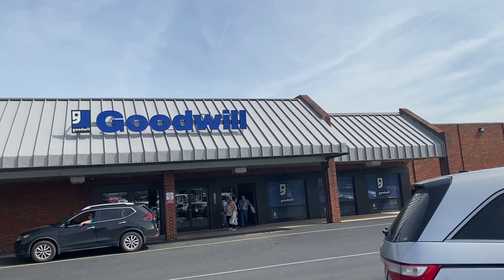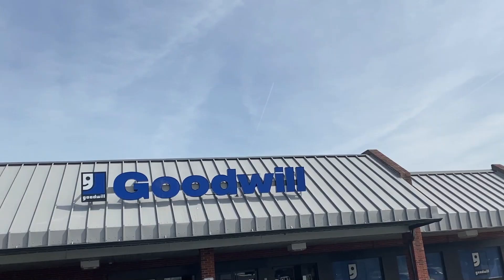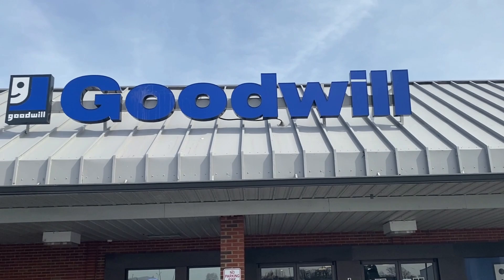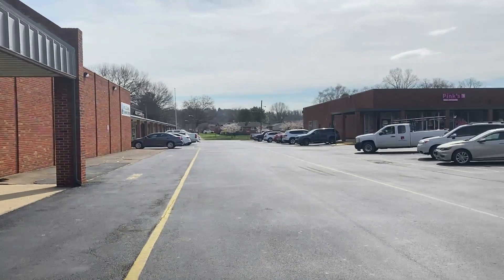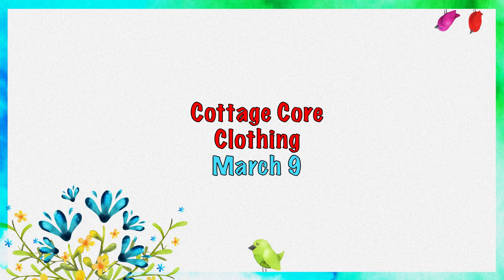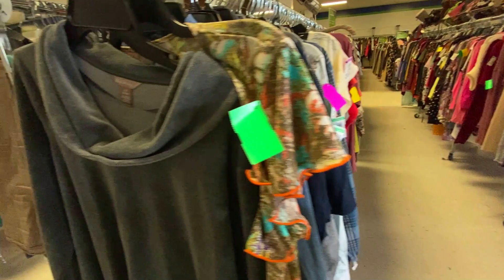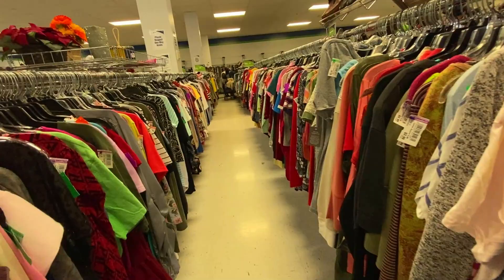Surprise, surprise — we're stopping at Goodwill today. It's Thursday and I just came from the eye doctor, so you won't see me in this video. It's super crowded based on the parking lot. After searching all the shelves for hard goods and coming up empty-handed, I decided to challenge myself to find clothing that fits the cottagecore style.